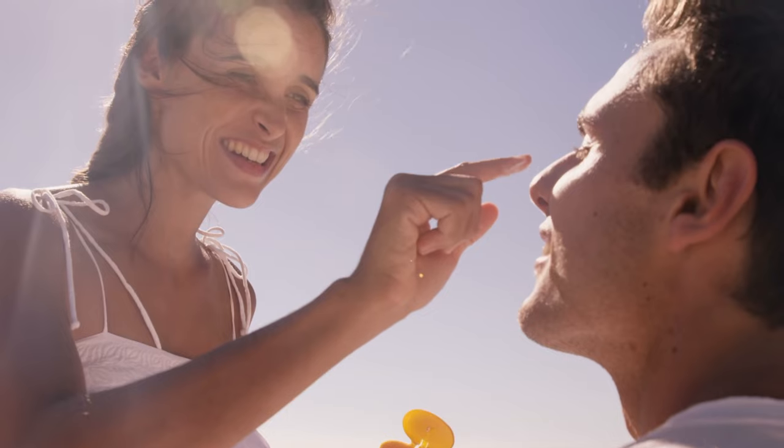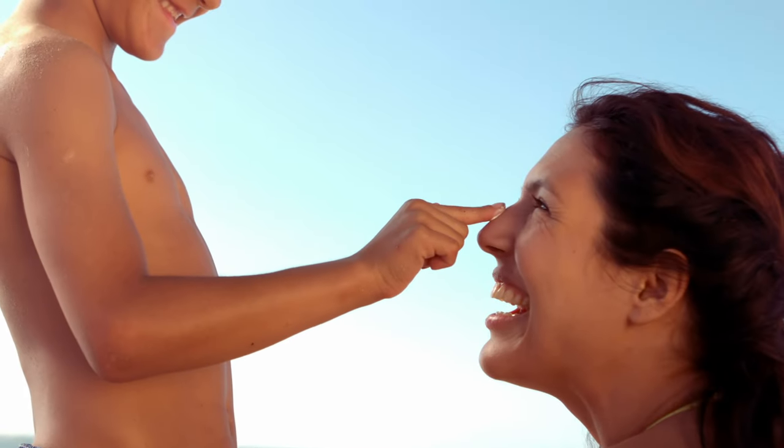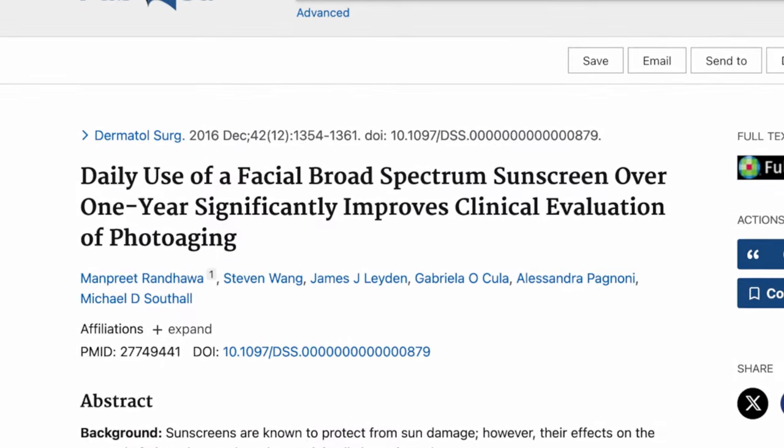We have all heard about the importance of sunscreen for protecting your skin from sun damage, but it also has proven skin rejuvenation benefits too, which are less well known. Daily use of sunscreen has actually been shown in studies to reverse some of the signs of ageing on our skin, positively affecting skin texture, clarity and pigmentation.